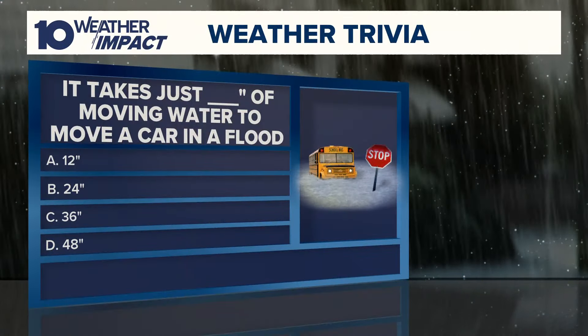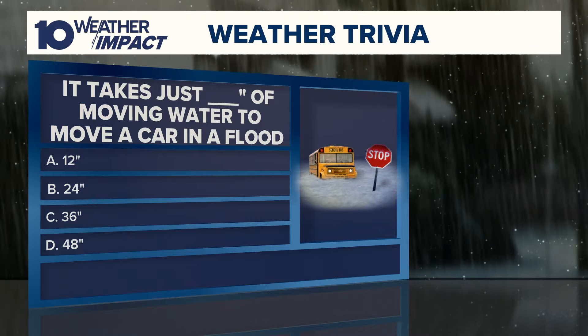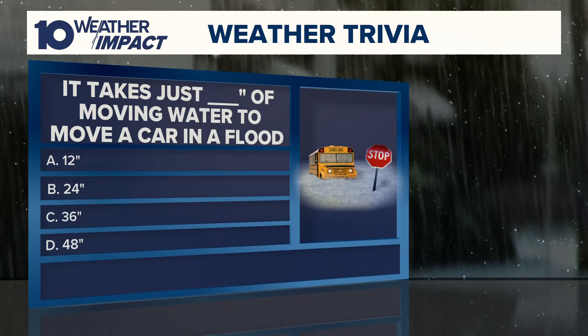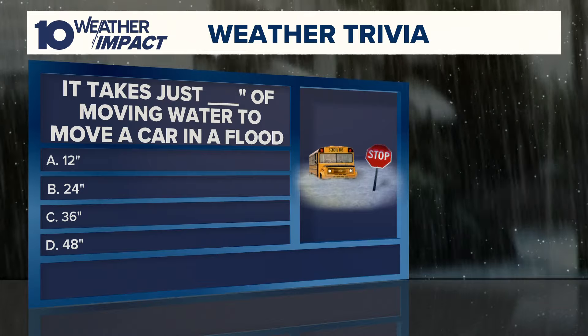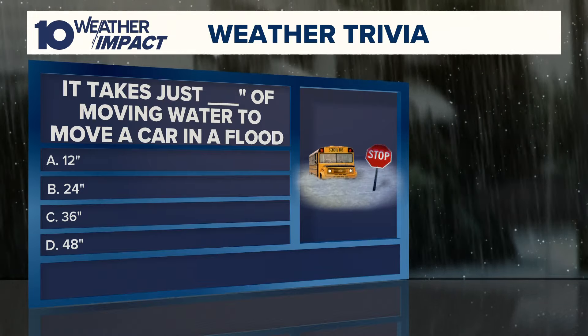The question is: how much flood water does it take to move a car? It takes just blank of moving water to move a car in a flood. Option A: 12 inches. Option B: 24 inches. Option C: 36 inches. Option D: 48 inches.